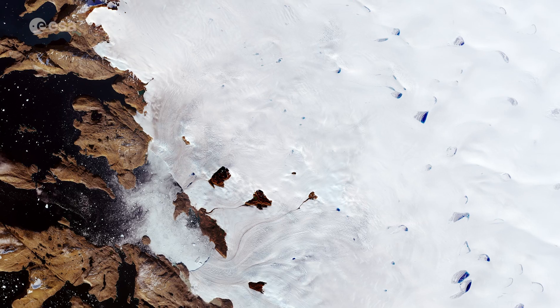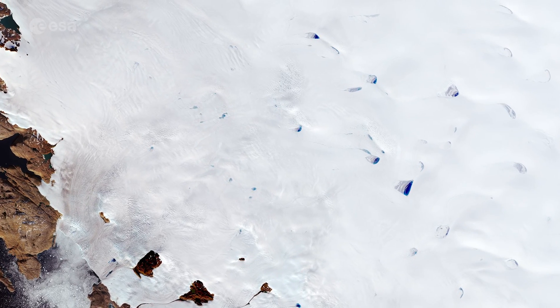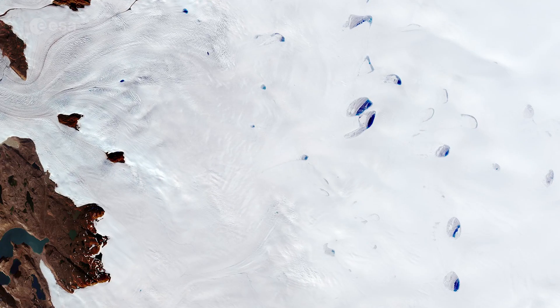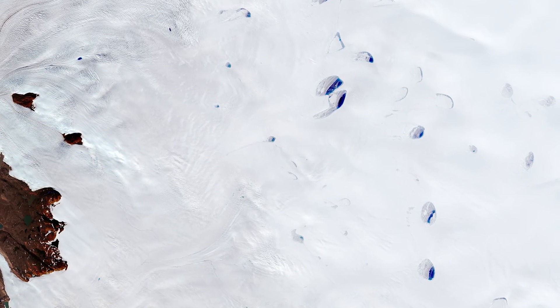In this image, melt ponds can be easily spotted from space, as they are usually much darker than the surrounding ice. In some ponds, chunks of ice float atop the pond's waters.